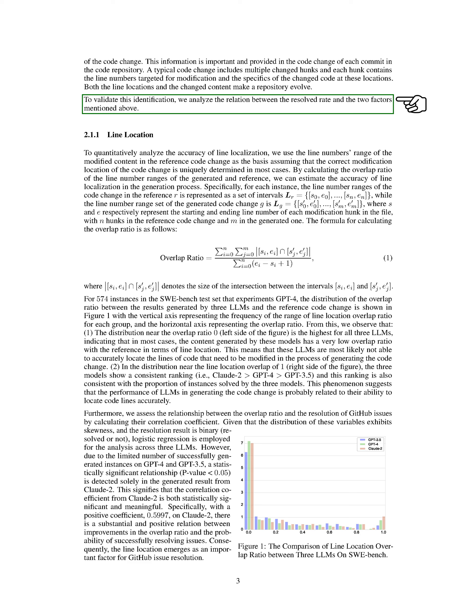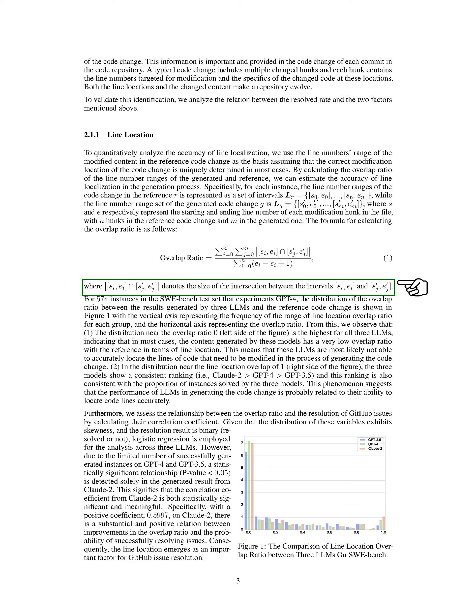In this section on line location, we quantitatively analyze the accuracy of line localization in our code changes. We base our analysis on the range of line numbers in the modified content, assuming that the correct location of the code change is usually unique. By comparing the line number ranges between the generated and reference code changes, we can determine how accurately the lines are located during the generation process. For each code change instance, we represent the line number ranges in the reference code as a set of intervals, and similarly for the generated code change. The overlap ratio between these ranges gives us an idea of how well the lines are located.